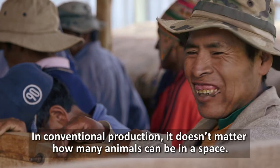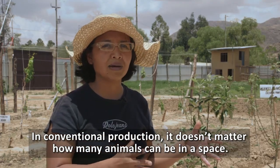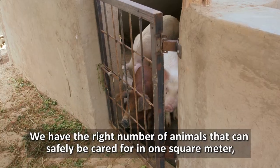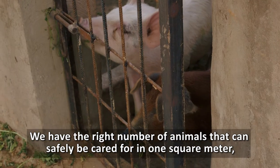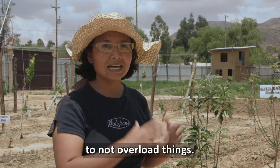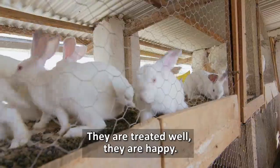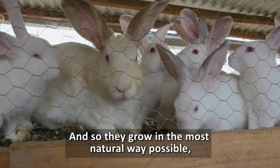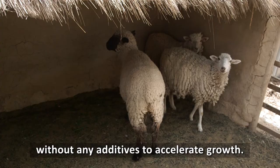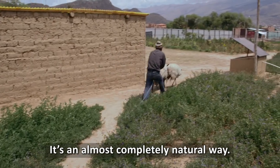In conventional production, no matter how many animals can be in a space — here the vision is contrary. What we want is that in that square meter, how many animals can be well, and not to exceed that animal load so they are well treated, happy, and therefore grow in the most natural way possible, without any additives to accelerate the growth, in a practically natural way.